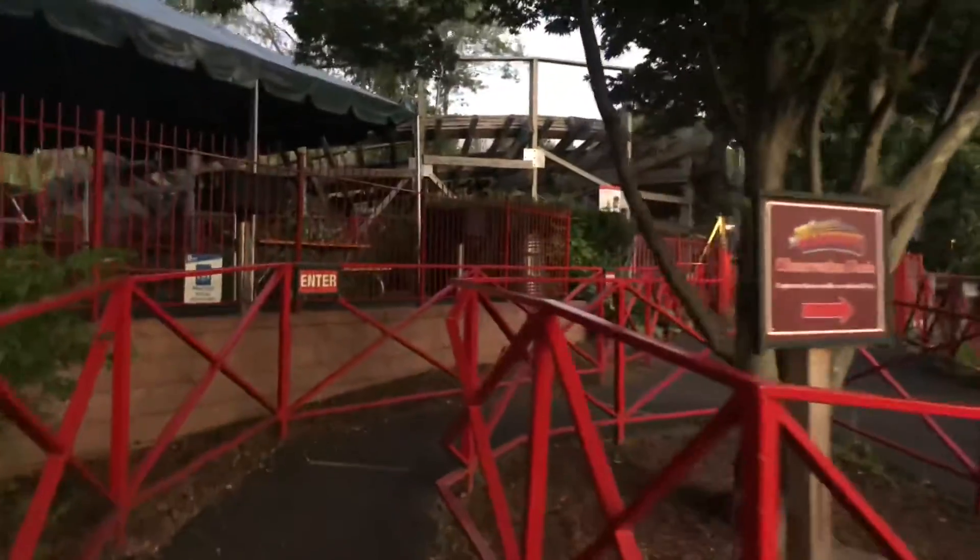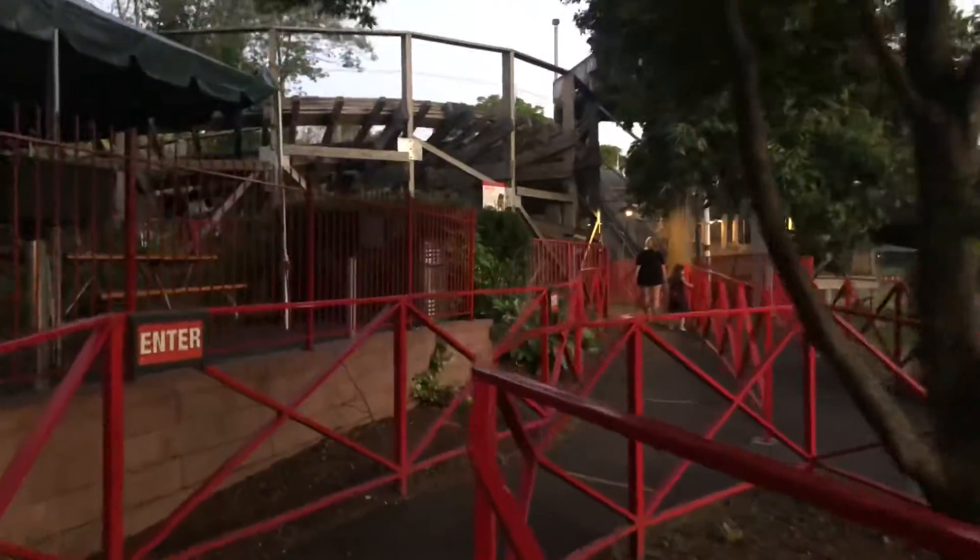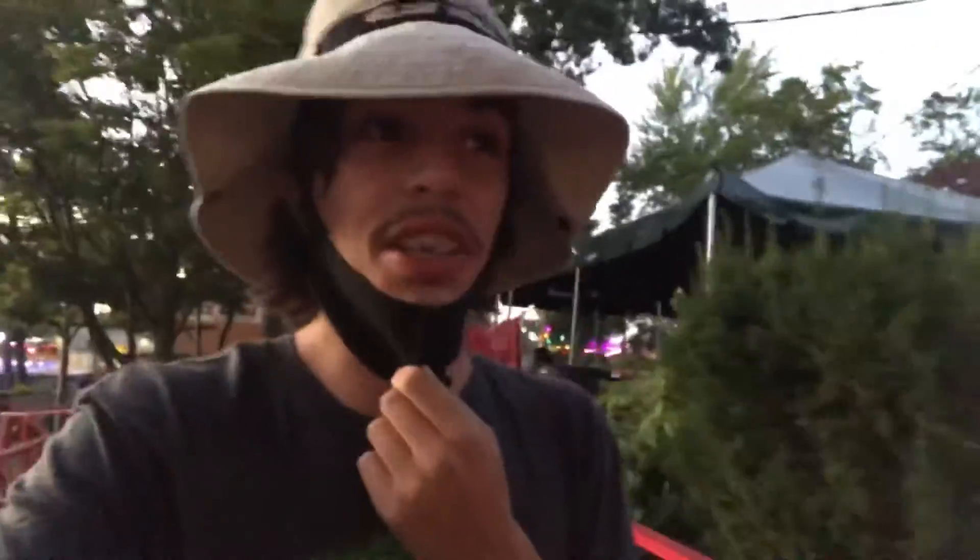It's really what put this park on the map. It was the first of all the Gravity Group family coasters. I've gotten exactly one ride on this and it was last year, and now we're going to come here and marathon it at night.